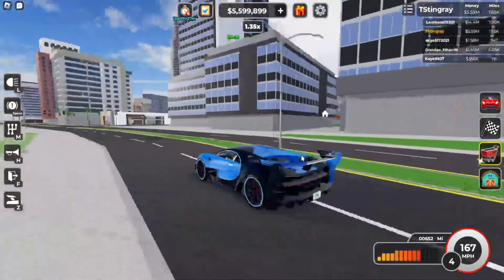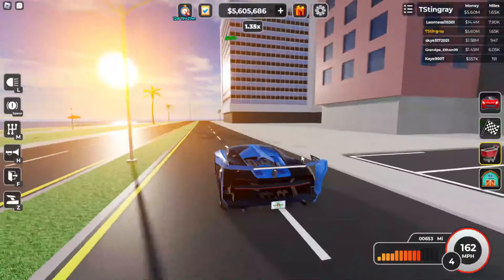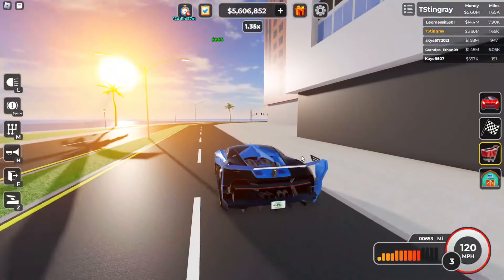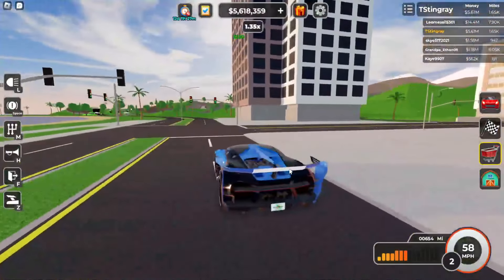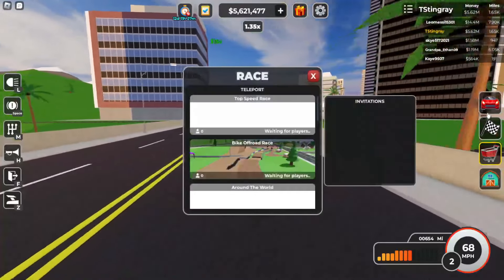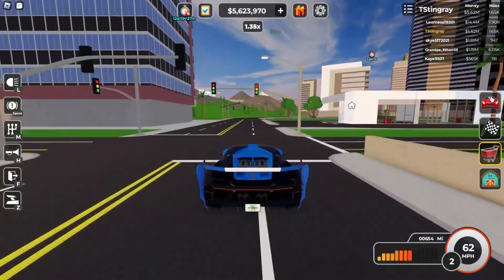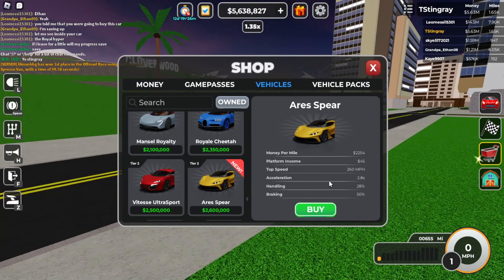What is going on guys, it is your boy T Pro, and today we are here in Dealership Tycoon because we got a brand new car update. We are being a little bit quiet today due to some technical difficulty, but let's go ahead and check out this car update. You can see we have this brand new Aries Spear right here for 2.6 million dollars.